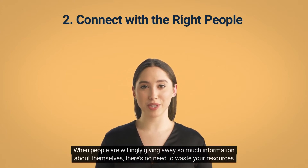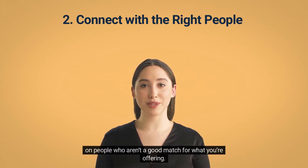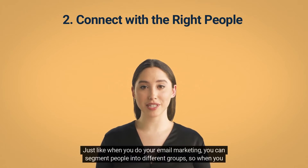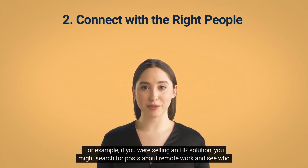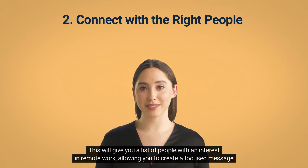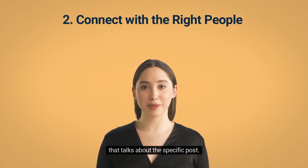When people are willingly giving away so much information about themselves, there's no need to waste your resources on people who aren't a good match for what you're offering. Just like when you do your email marketing, you can segment people into different groups, so when you come to sending LinkedIn messages, it's easier to personalize. For example, if you were selling an HR solution, you might search for posts about remote work and see who has been commenting on them, giving you a focused list of people to message with targeted content.